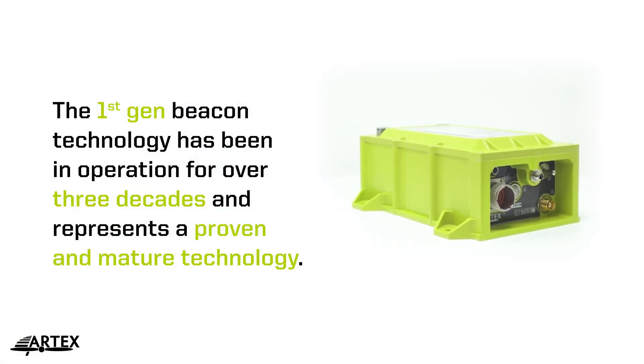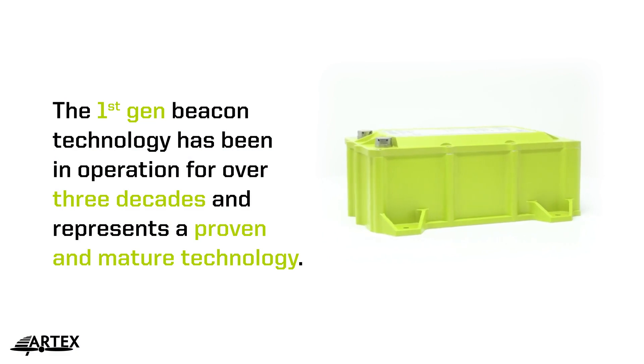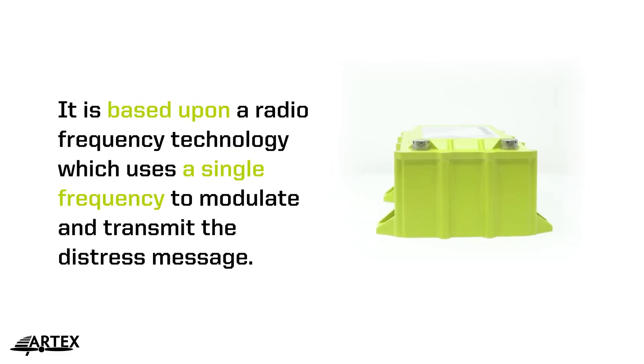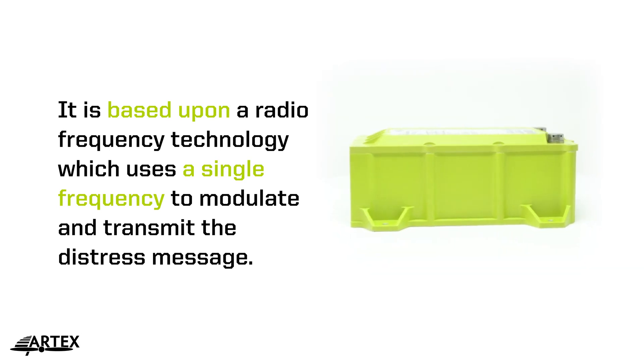The first generation beacon technology has been in operation for over three decades and presents a proven and mature technology. It is based upon radio frequency technology which uses a single frequency to modulate and transmit the distress.